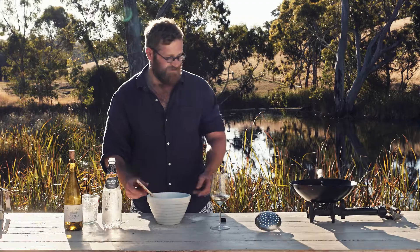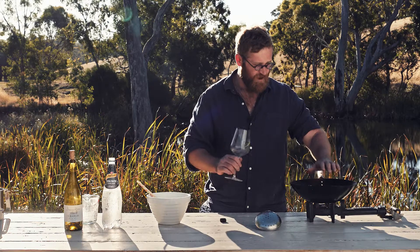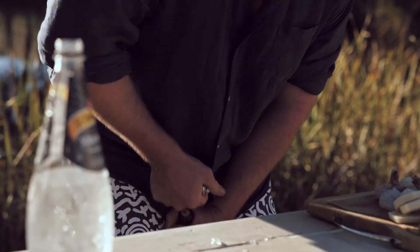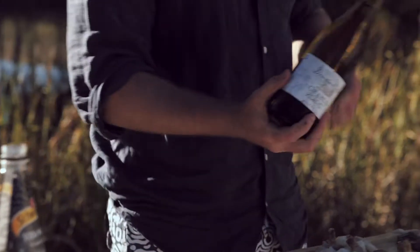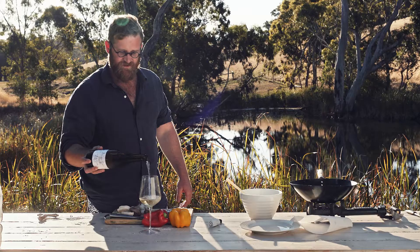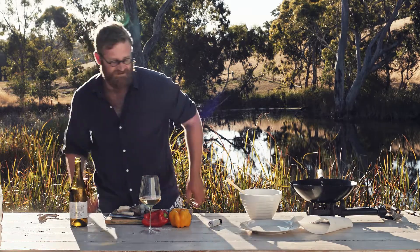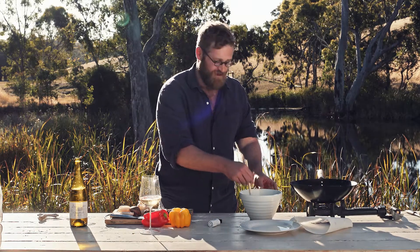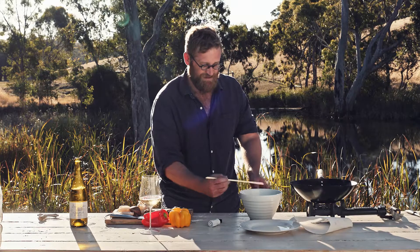Now we've got the oil on the wok. Don't put it in until it's smoking — you want it smoking. The batter is super duper simple. The most important thing is to do it straight away and keep it very, very cold. Don't mix it too much. Keep it a little bit lumpy.